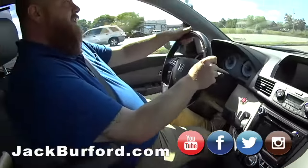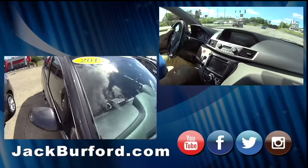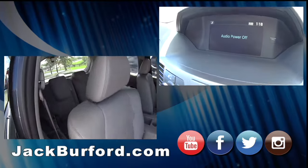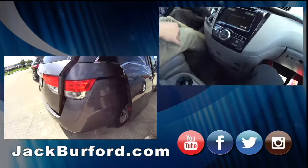We are in a minivan — 2015 Honda Odyssey. Let me tell you, this was nice leather. Look, the turn signal came on and the camera came on — that's the curbside blind spot camera. It's got a nice premium sound system.